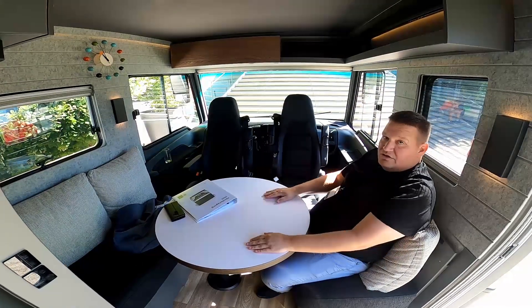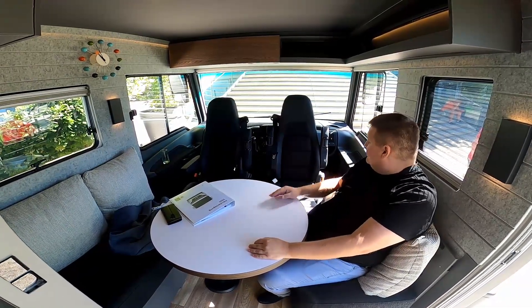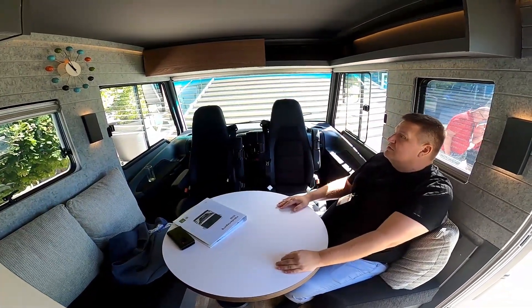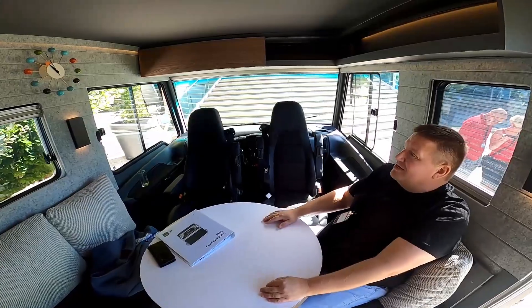Cztery osoby wygodnie — raz, dwa, trzy, cztery. Fotele tak samo seryjnie jak Gutti. Bardzo dużo miejsca nad głową. Designerski zegarek. Zobaczymy.